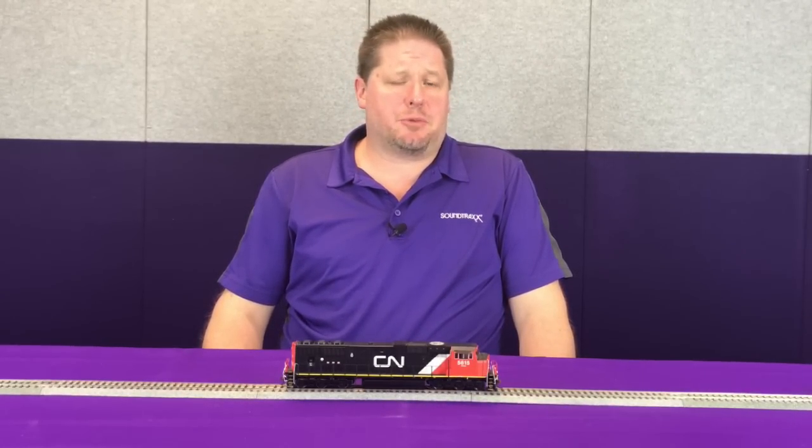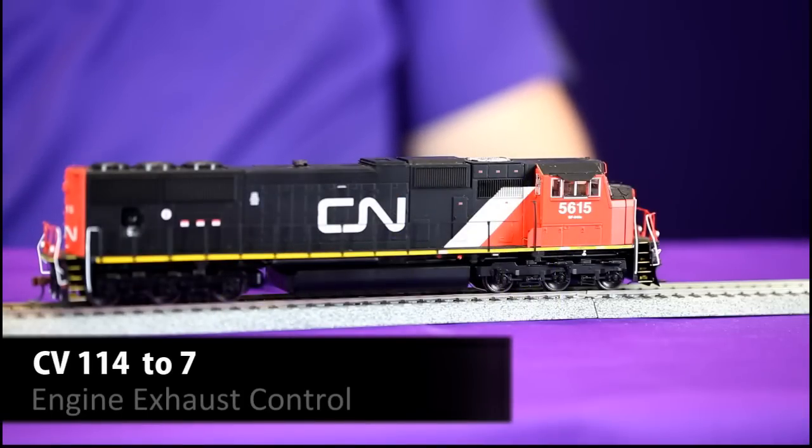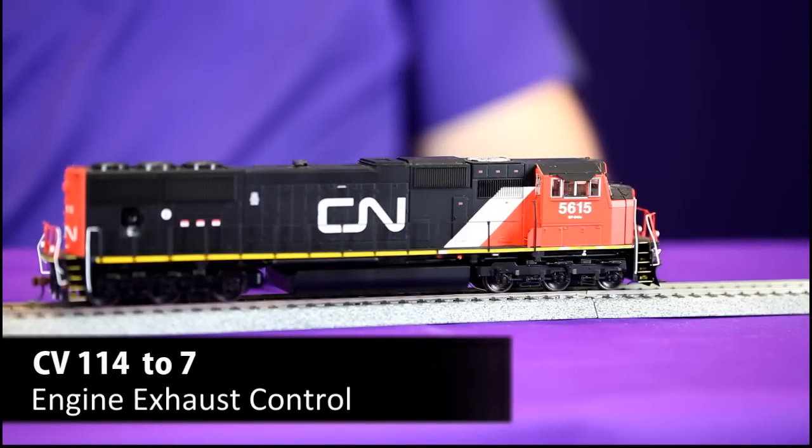In CV 114 there exists what's called the auto start bit, and you can disable that so that you have to manually start up your prime mover yourself. To do that, take the value in CV 114 and subtract 32, which will leave CV 114 set to a value of 7.